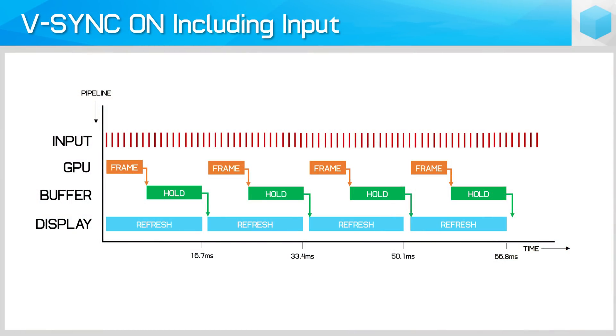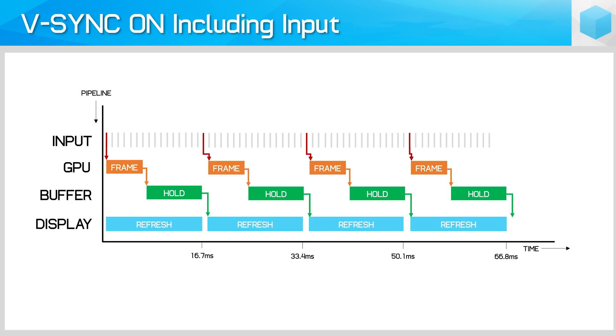To explain why, let's look at the VSync On diagram overlaid with input from your mouse and keyboard, which is typically gathered every 1ms. Using the example of a GPU capable of rendering at 200fps with a 60Hz display: with VSync On, the GPU begins rendering a frame corresponding to your mouse input at time zero, takes 5ms to render the frame, then waits a further 11.7ms before sending it to the display buffer. The display then takes some time to physically update line by line. Even in the best-case scenario, that's a delay of at least 16.7ms between your input and when the display can begin showing you the results.